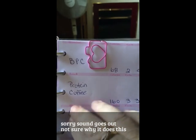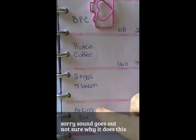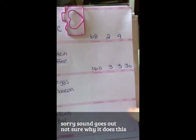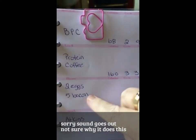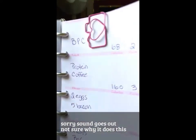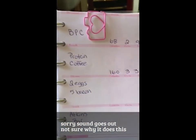Tonight I think I'm having bacon and eggs, but I'm not 100% sure so that could change. For my snack I think I'm doing an Atkins bar again — that could also change. So I haven't filled out this part yet just in case. But yeah, I keep track each and every day of what I eat and how I'm doing with it.